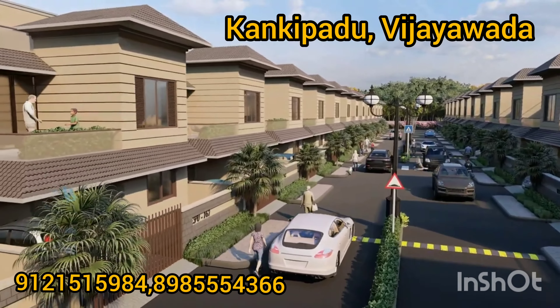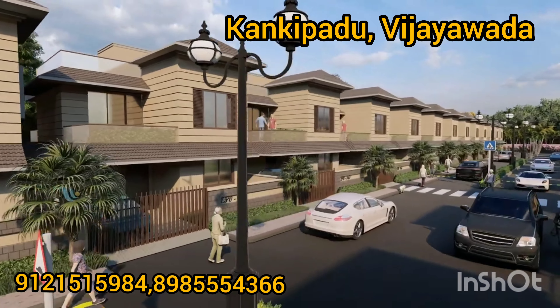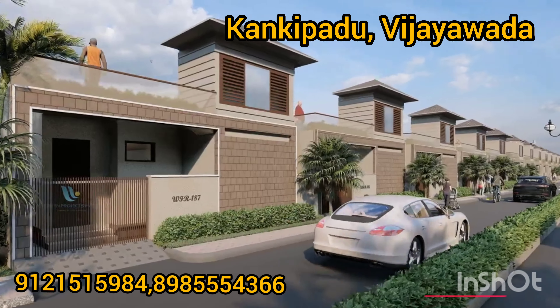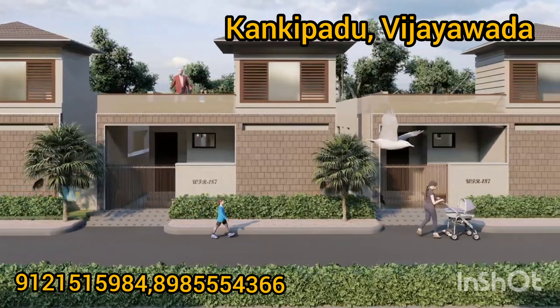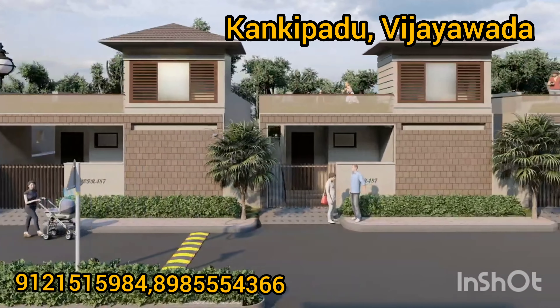The airport is located at 1km from here. The airport is the International Airport, located at 10km.